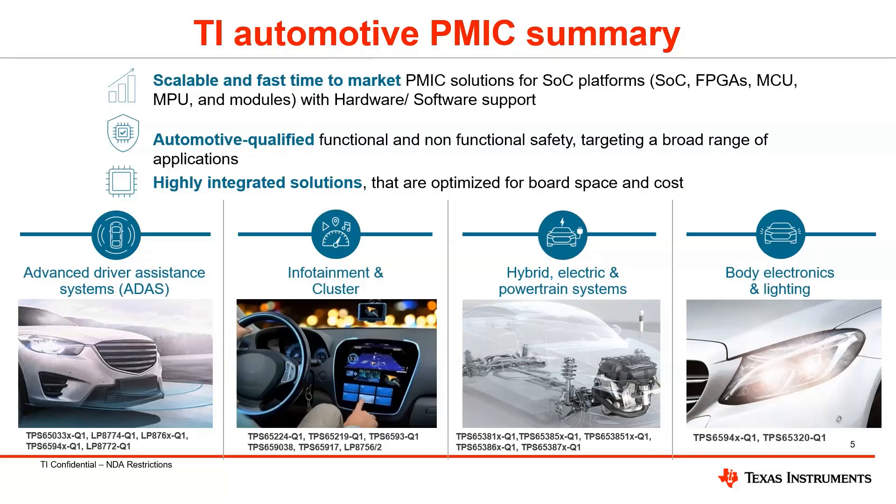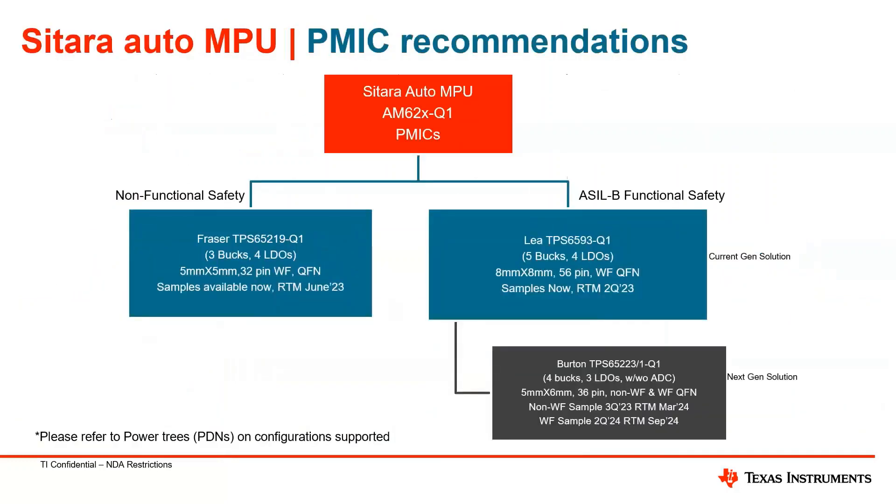Our PMIC recommendations for the automotive MPU power solution are split into functional safety and non-functional safety devices. For AM62x-Q1, the non-functional safety power solution is the Fraser device, TPS65219-Q1. This is a 3-buck, 4-LDO device which comes in a 5x5 package, 32-pin, wettable flank QFN package. We have samples available right now, and the planned release to market for this device is June 2023.